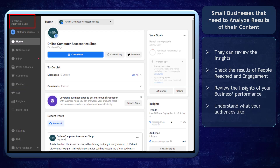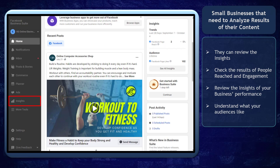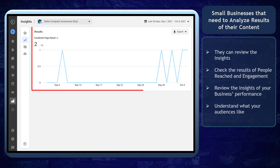Facebook Business Suite can benefit businesses that need to analyze the results of their page insights. If you run ads or boost your posts, you can check out the results of your reach using insights. The posts on your page will also show results of people reached and engagement. You can explore your insights on your business reach, engagement, and performance on your business page.